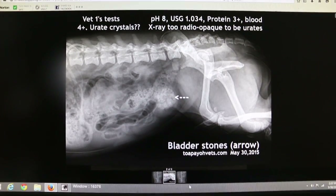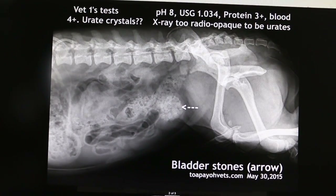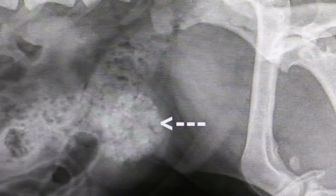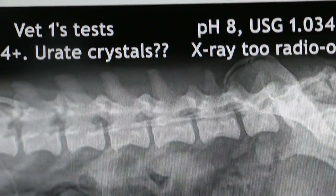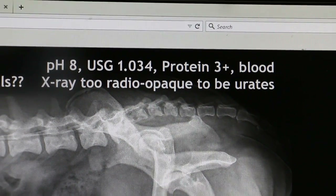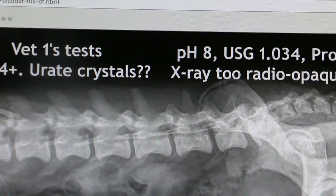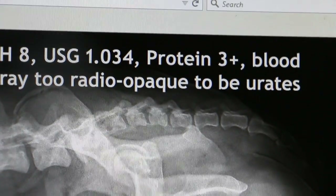This is the x-ray of the four-year-old Schnauzer whose bladder is packed with small stones. The other vet has already taken the x-ray and done the urine test. The urine test shows pH 8.0, specific gravity 1.034, protein 3 plus, blood 4 plus, and uric crystals possibly. According to the vet, the x-ray is too radio-opaque to be uric.